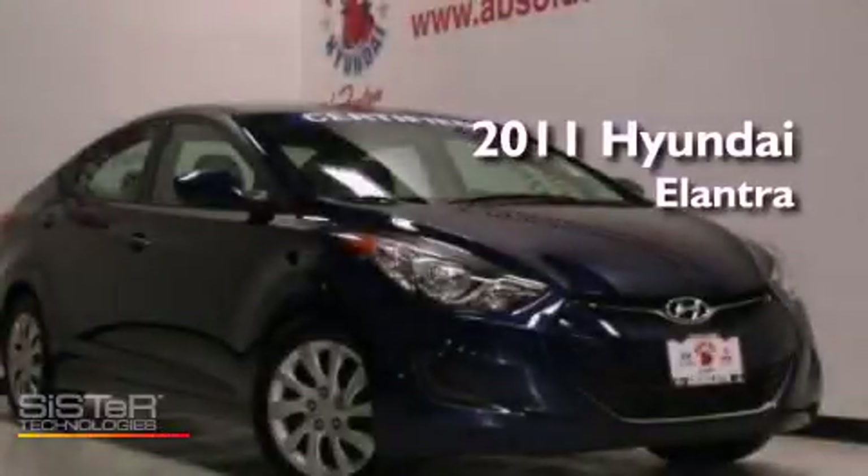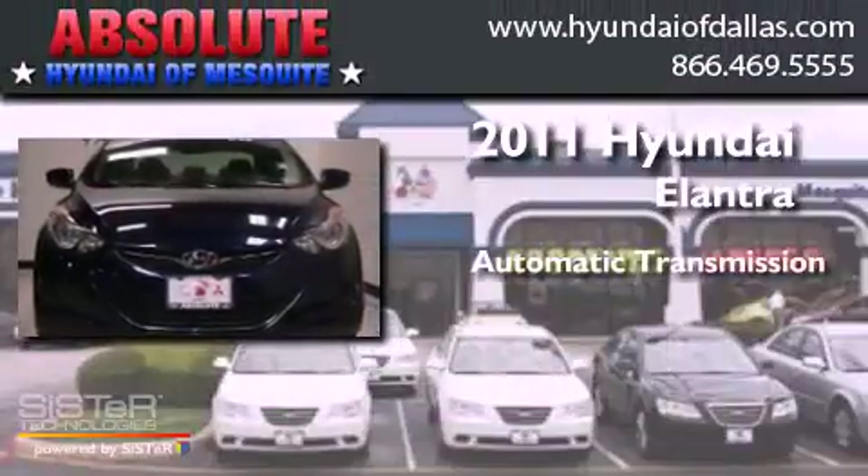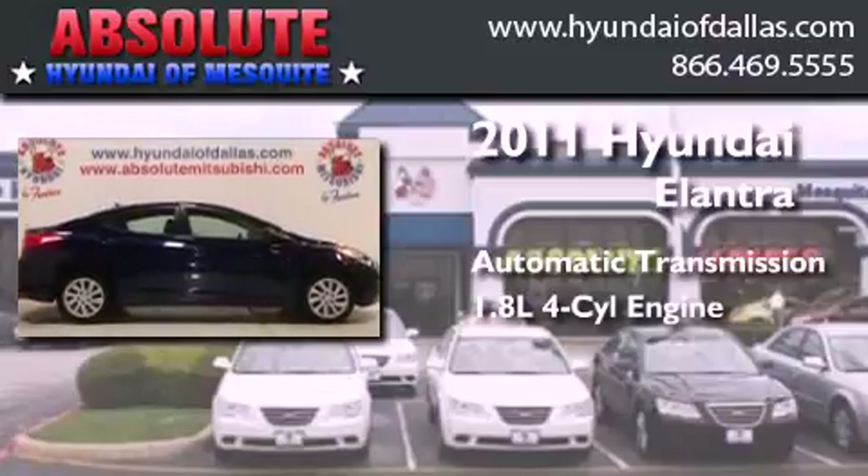This is a certified pre-owned 2011 Hyundai Elantra. This four-door sedan has an automatic transmission and an inline four-cylinder engine.